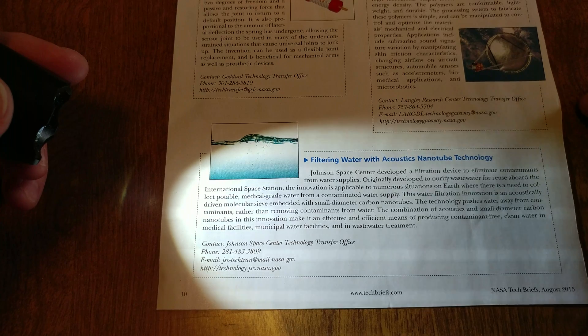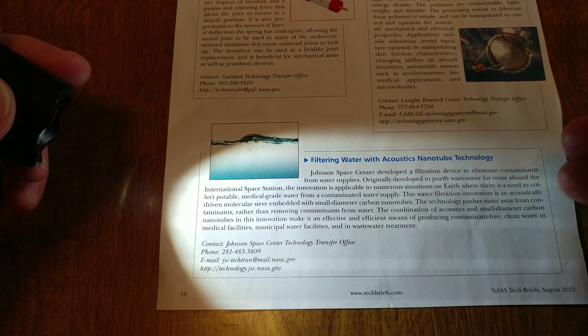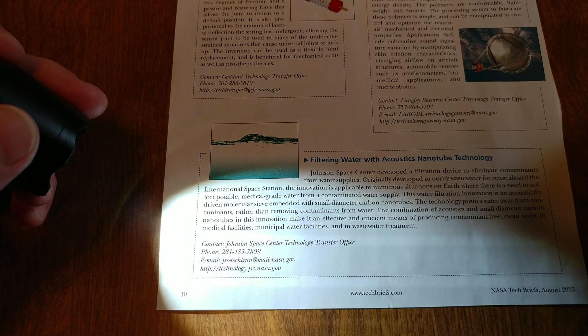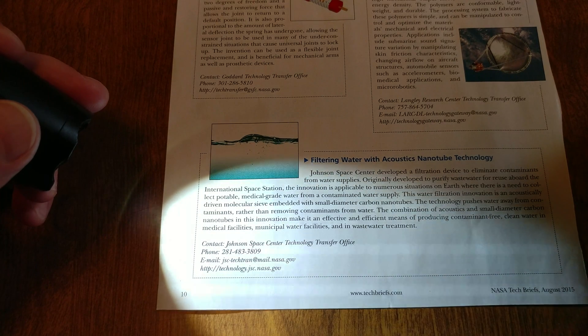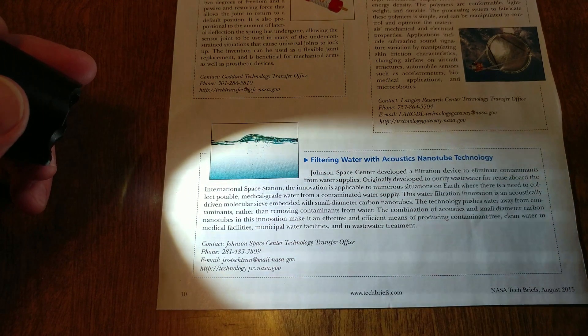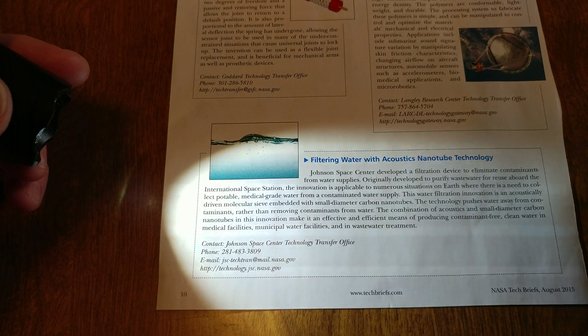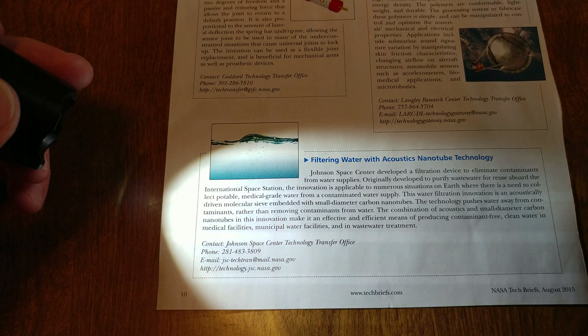NASA thinks of doing stuff in the weirdest ways, but here it is. Don't know whatever happened to it. Amazing, right? And this was back in 2015 — this is how they clean the water on the International Space Station.